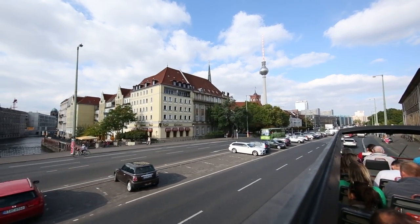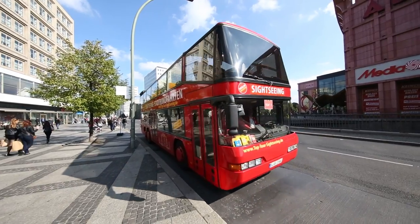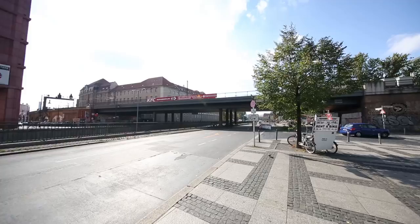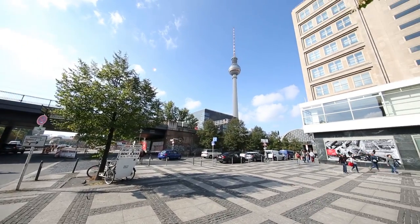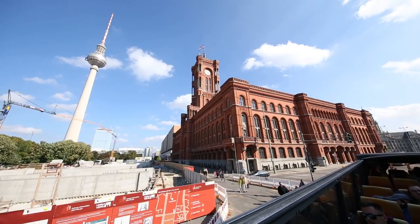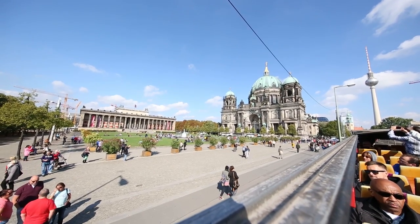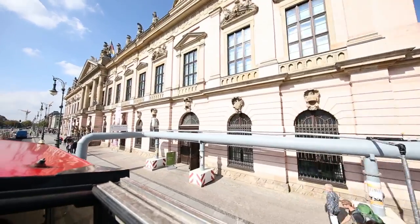Some of the major highlights — and I'm going to give you the German names so you can practice your German a bit. You can start at Alexanderplatz as I did, and then there's the TV tower, the Fernsehturm. Then you pass the Red City Council, the Rotes Rathaus, and the Neptunbrunnen. Another stop is at the Berliner Dom, and then you have the Museumsinsel and the Zeughaus.